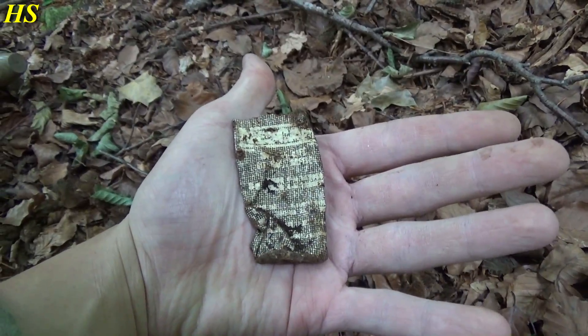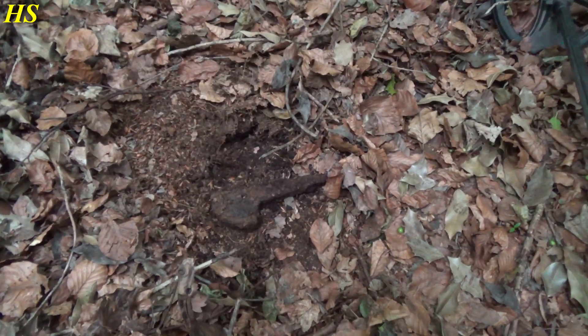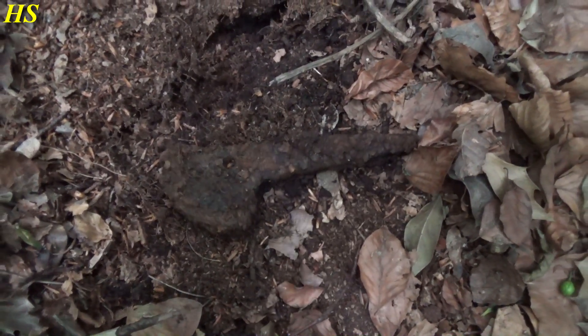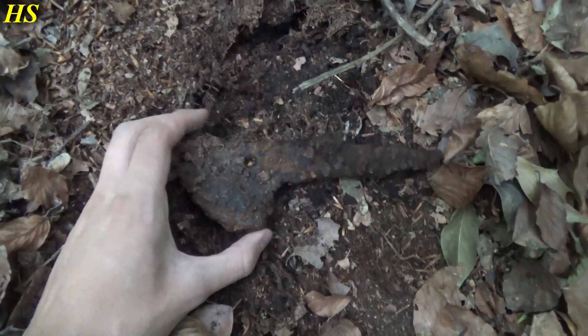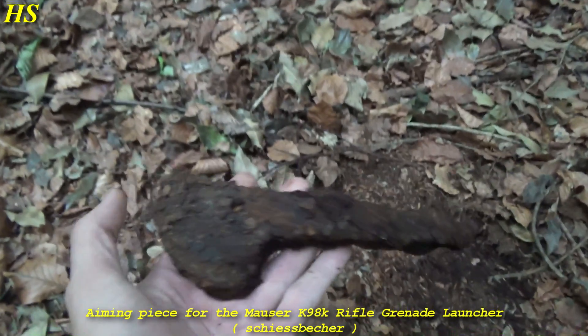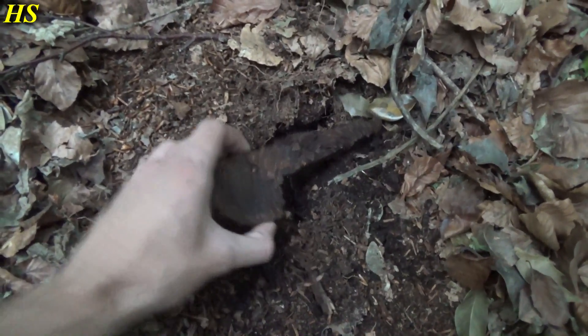I'm really happy at the moment - there's a foxhole right there. I still have to detect in there but right now I just found something fantastic. It was a pretty bad signal actually. This right here is a German World War 2 Mauser K98k Granatenwerfer - this is to shoot rifle grenades. It was right there under the leaves.